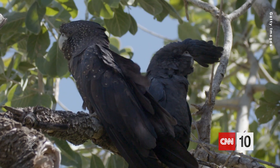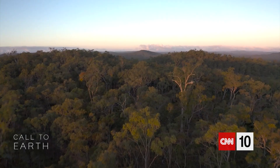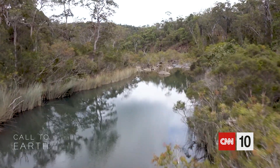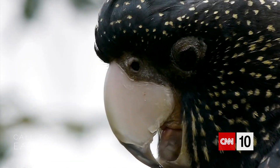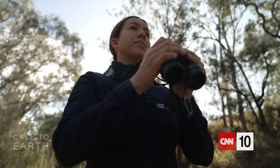Daniela believes that a noisy landscape is a healthy landscape, and that her recordings — what she calls digital fossils — can be a key to unlocking a new level of understanding about Australia's natural world. There's a whole world of activity happening right now that we would just be unaware of, but sound is the best way we can connect to that. If we understand what those sounds mean, we can understand these species and what they need.